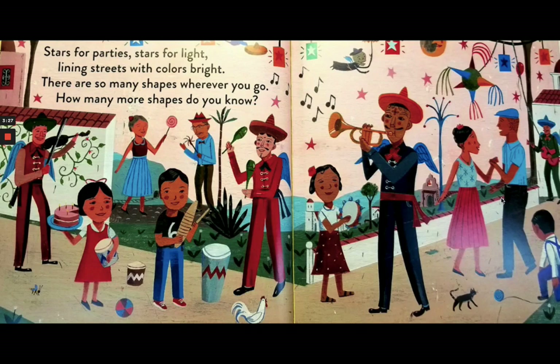Stars for parties, stars for light, lining the streets with colors bright. There are so many shapes wherever you go. How many more shapes do you know?